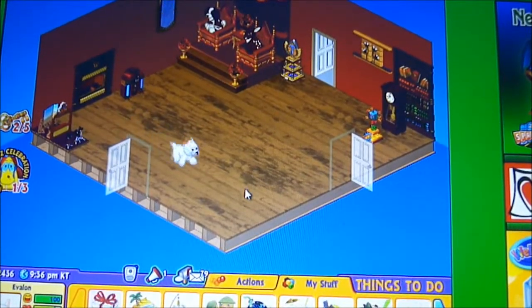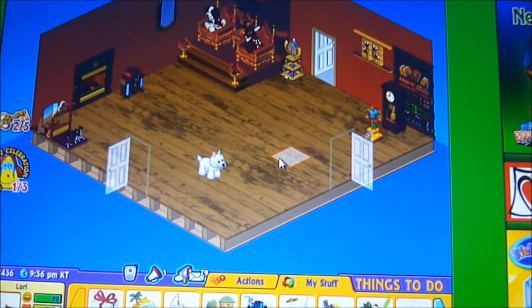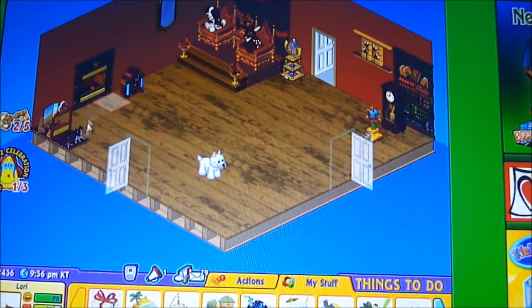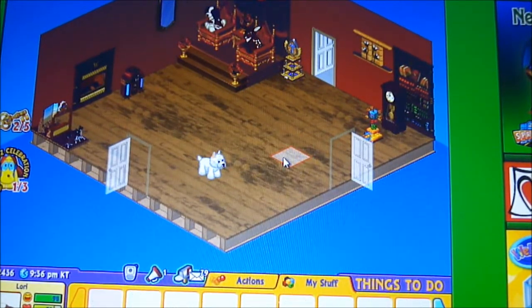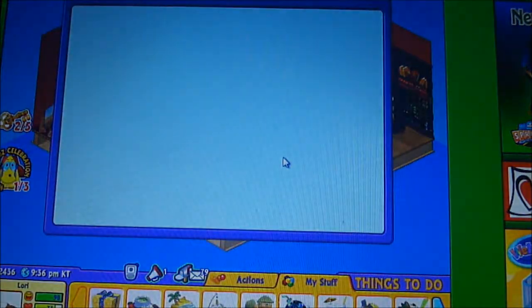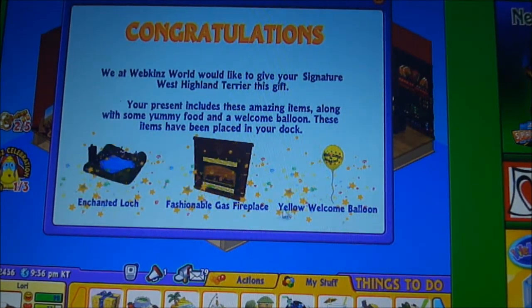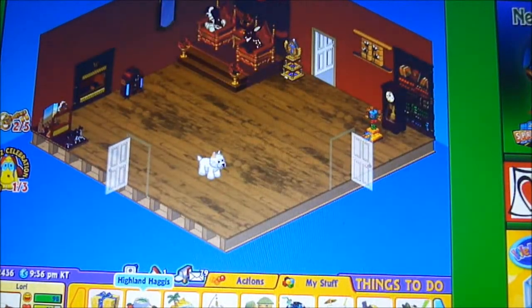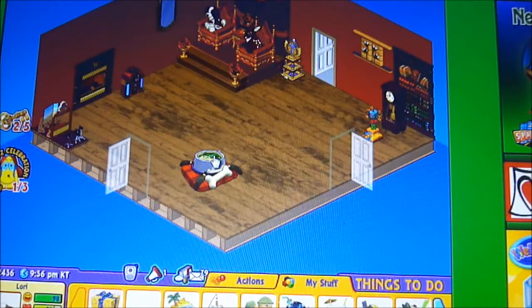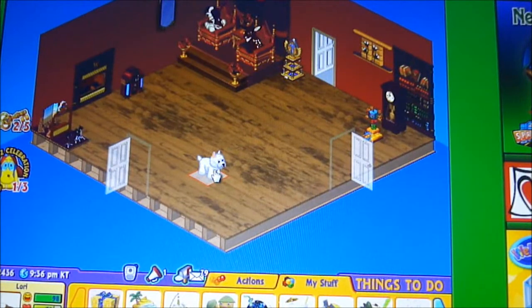Here's Evelyn in his new room. In this room I have my King Charles Spaniel signature and my signature deer — so just kind of a signature room. Here's his gift box. The items are: an enchanted block, a fashionable gas fireplace, and a yellow welcome balloon. His food is called Highland Haggis, or something like that. He's really a cute Webkinz — I love him so much, he's adorable.